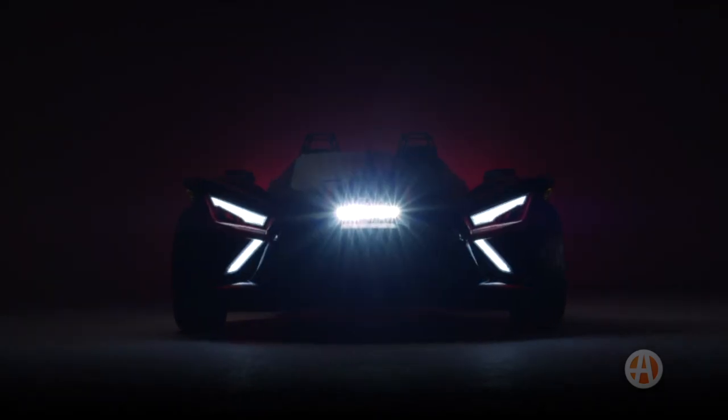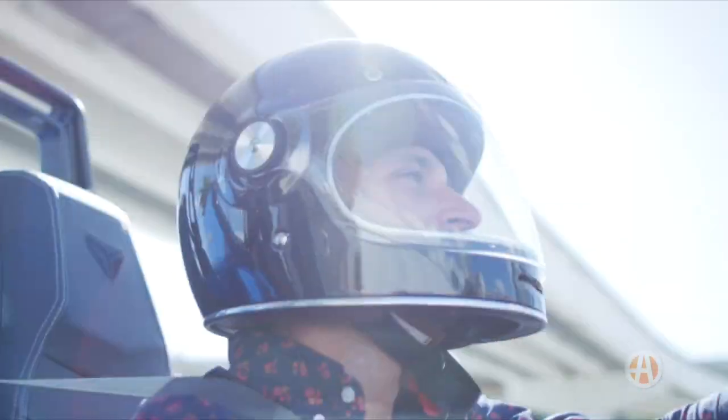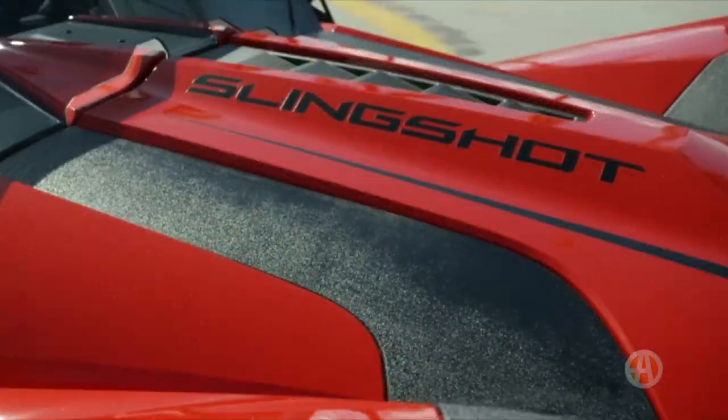Before we dig into the big mechanical changes to the new Slingshot, let's cover what else is new. Aesthetically, the crazy look of this three-wheeler hasn't changed very much. The body is pretty much the same, but the front end has been changed to look more modern with a slick new LED light signature. There are new paint jobs, new wheels, and new factory options available, but other than that, the look really hasn't changed much.